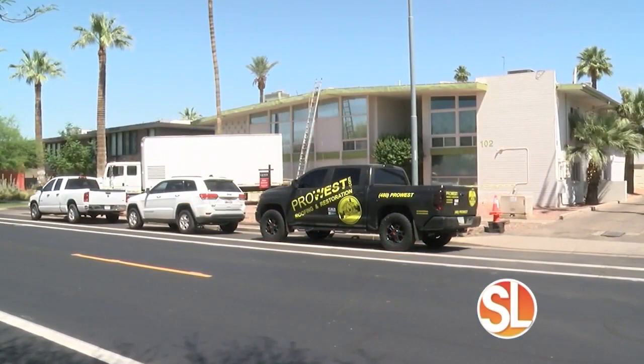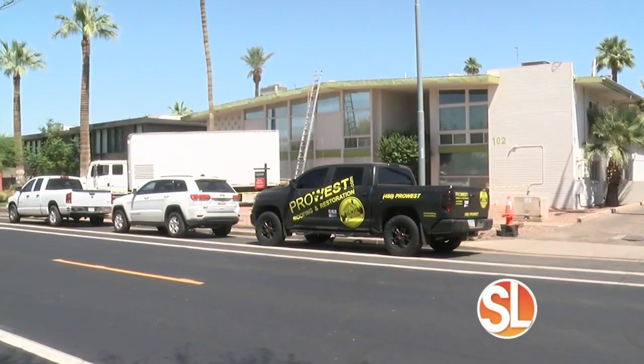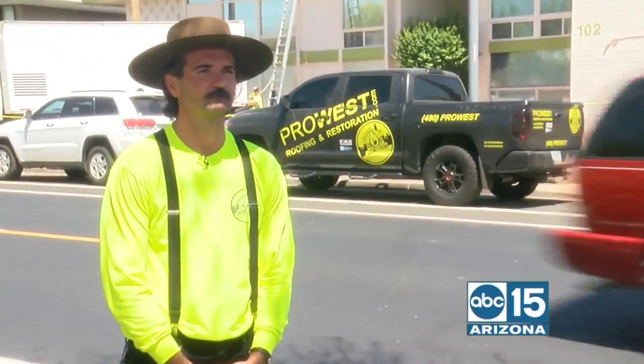Are you in the market for a new roof? Well, if so, you're in luck today because I am out on a job site with Pro West Roofing and I'm with the project manager, Josiah Guthrie, where you are right in the middle of putting a new foam roof on this building behind us. So first of all, Josiah, tell me about Pro West. How long have you guys been around?